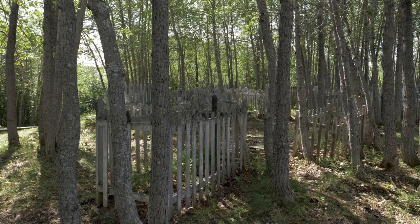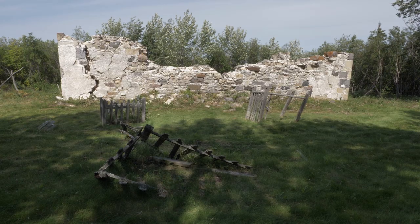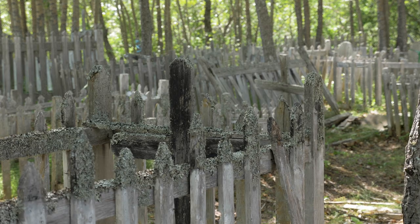Our country's history is literally in the ground here, as an ongoing archaeological survey has found as many as 300,000 artifacts and more than 200 marked and unmarked graves.